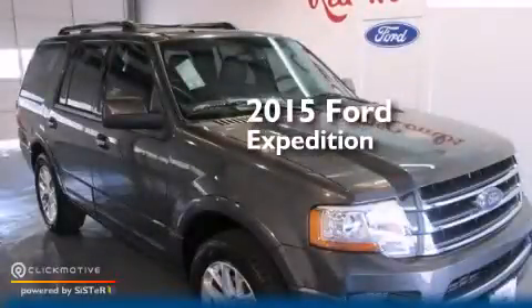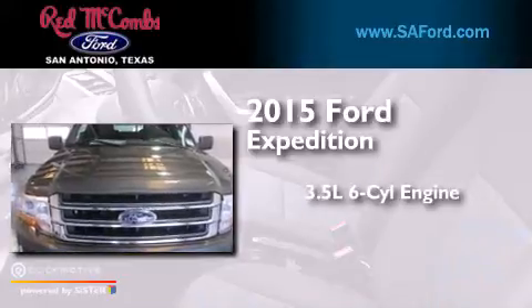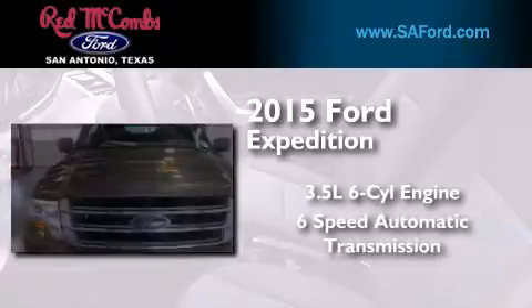This is a brand new 2015 Ford Expedition. It has a 3.5-liter six-cylinder engine and a six-speed automatic transmission.